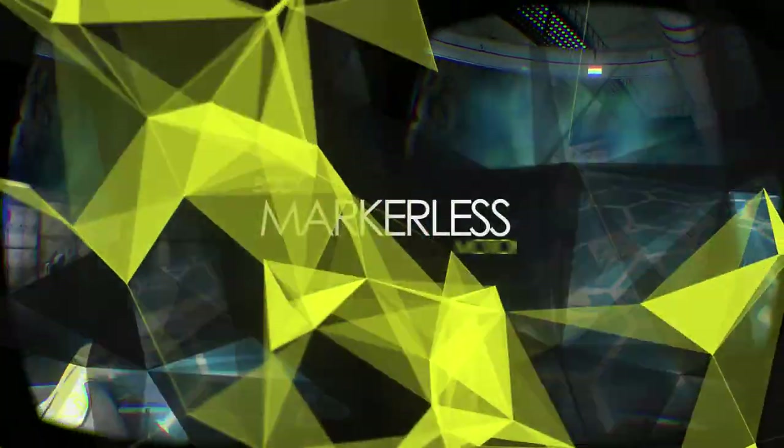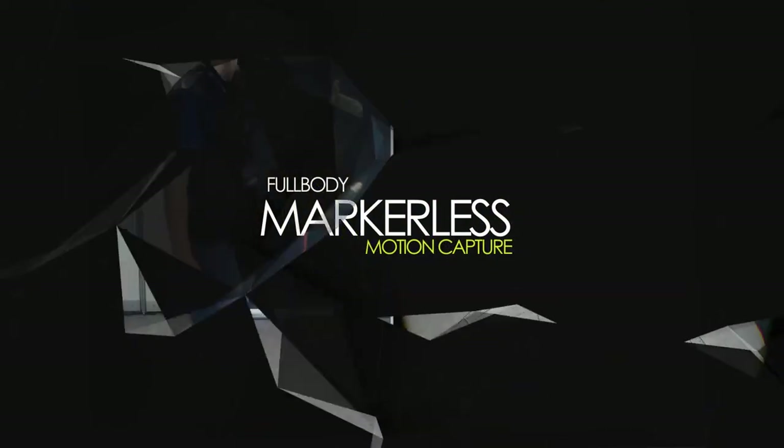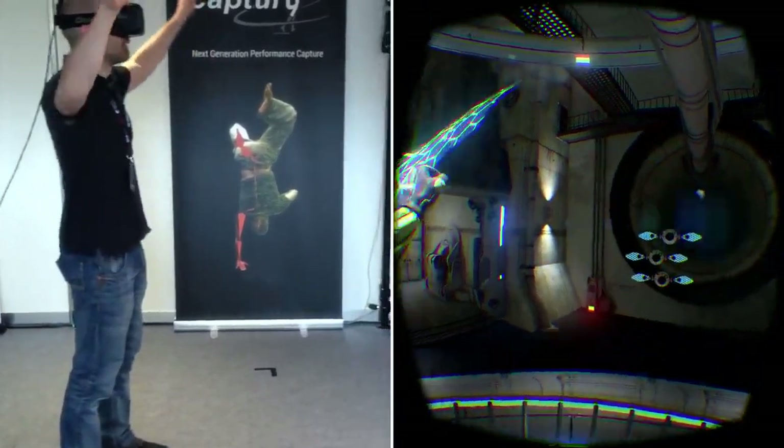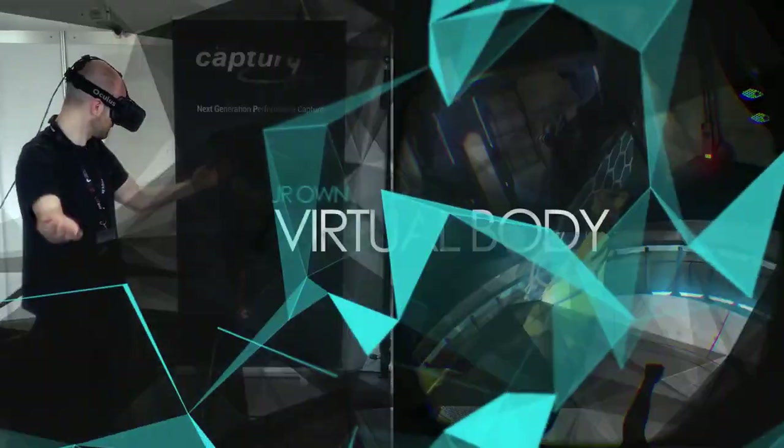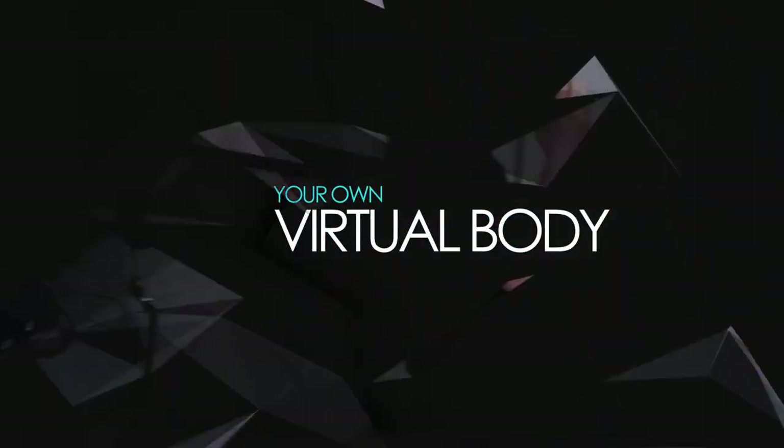Welcome to your markerless full-body VR experience. Now we'll build up your coordinative and motor skills. Your left and right arms are equipped with energy shields to protect you from getting hit.